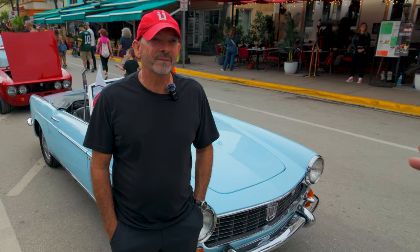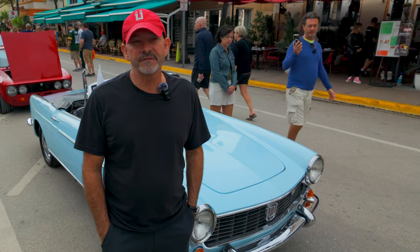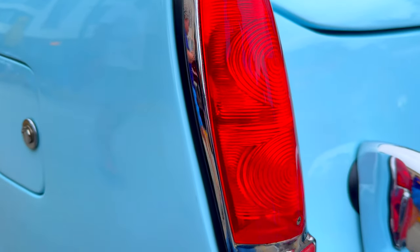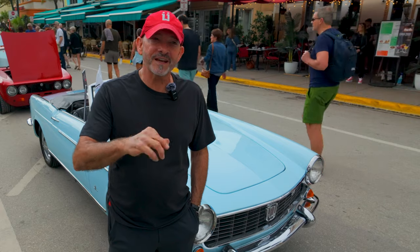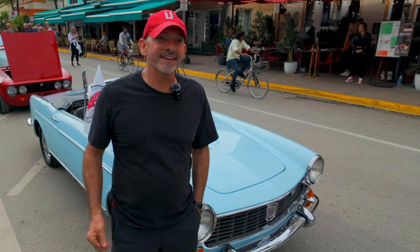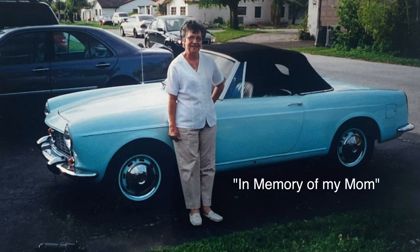This car is registered in the United States with only about 15 of them, and worldwide there are about 47 registered. So it's a very rare car. It was designed by Pininfarina, and when he was designing this car, he was also designing the Ferrari 250. The rear lenses on this car are actually from the Ferrari 250. When I purchased the lenses, the seller sent me boxes labeled 'Ferrari 250.' I called him and said he sent me the wrong lights, and he said no — those are for the Fiat as well. Pininfarina would design cars and use the same parts across multiple models. So I have some Ferrari in it — they're cousins.